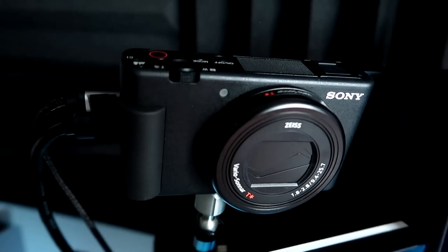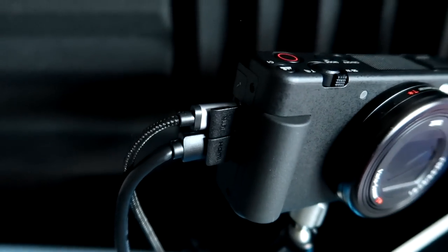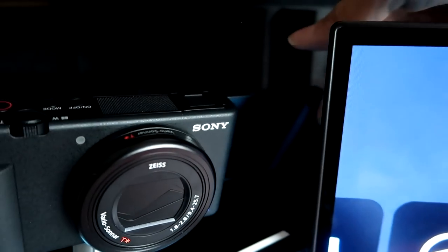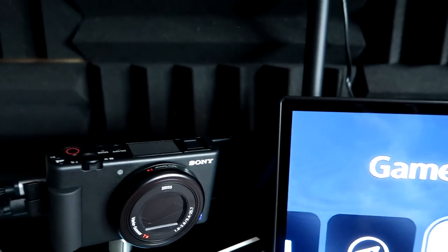For my webcam and vlogging cam, this is it right here — the Sony ZV-1. I'm currently taking video from the G7X, but this is usually the camera I take with me if I plan on vlogging, if I go on trips, and I also use it as my webcam.